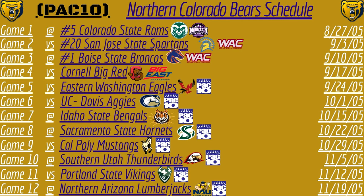Game six, they take on their first subscriber team, the UC Davis Aggies — that is a home game for the Bears. Game seven, they travel to Idaho to take on the Idaho State Bengals. Game eight, they go to California to take on the Sacramento State Hornets. Game nine, they host the Cal Poly Mustangs, another subscriber opponent. Game ten, they travel to Southern Utah to take on the Thunderbirds — and that is the final subscriber team on the Bears' schedule. Game eleven, they host the Portland State Vikings. And game twelve, they travel to Arizona to take on the Northern Arizona Lumberjacks.